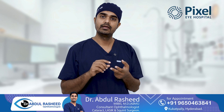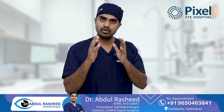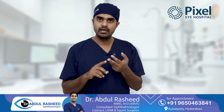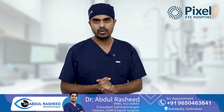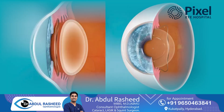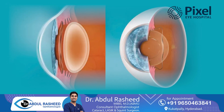Eligibility depends on parameters such as lens thickness and anterior chamber depth, among many other factors that we have to evaluate before deciding which procedure is suitable for you. Both of these are safe procedures when done on the right eye by the right person.